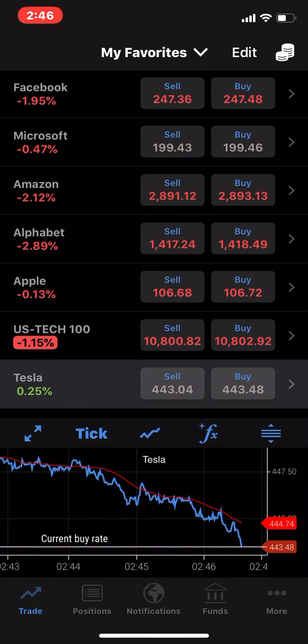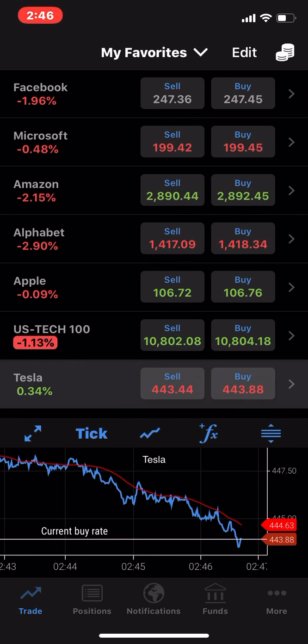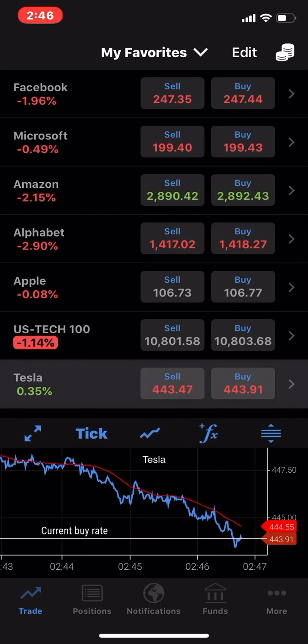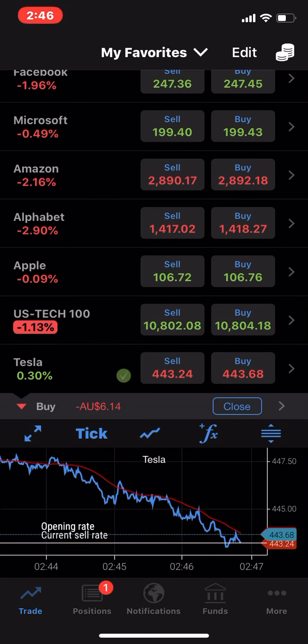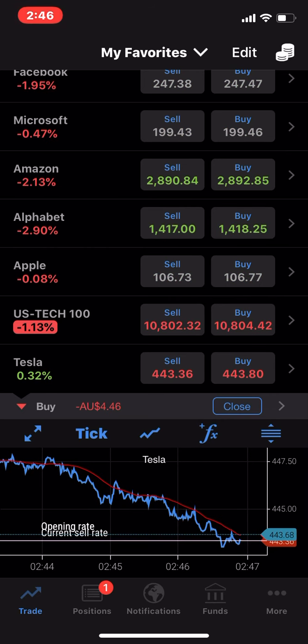Hi, welcome to Only Linking, where I show you how to make money online with your trading apps on your smartphone. We are looking at a downward trend of Tesla currently, and we are going to buy in $1,000 worth of stock and see how it progresses.